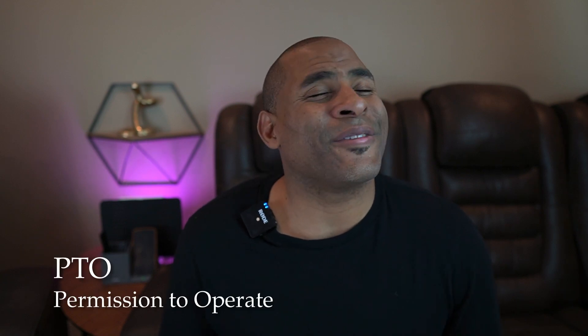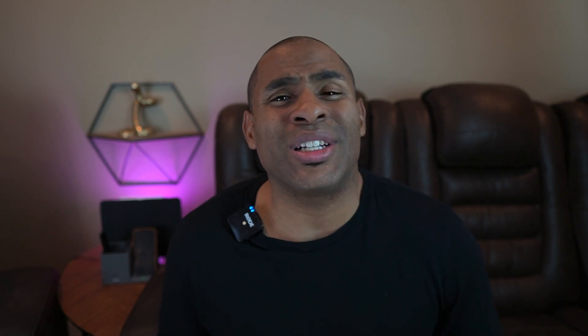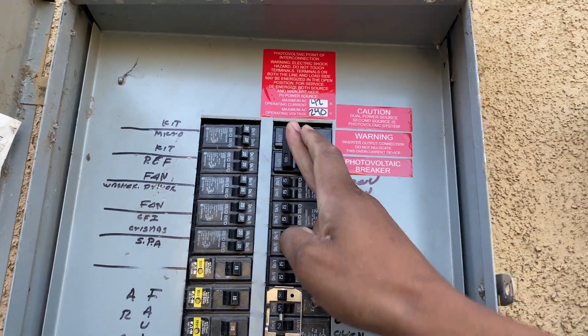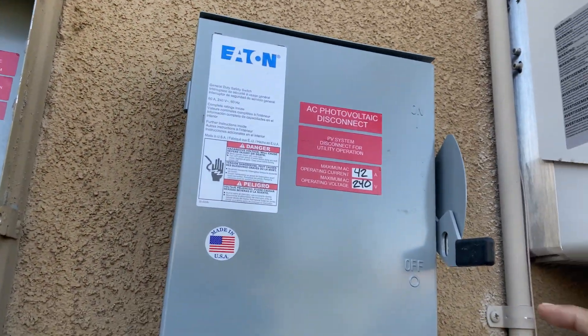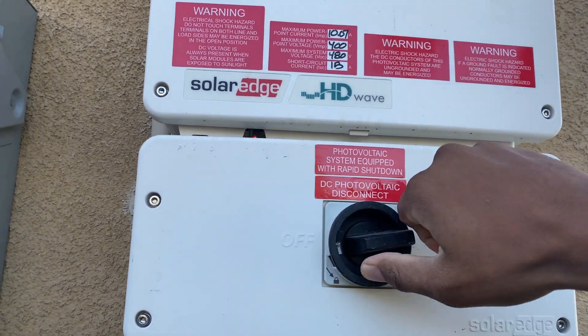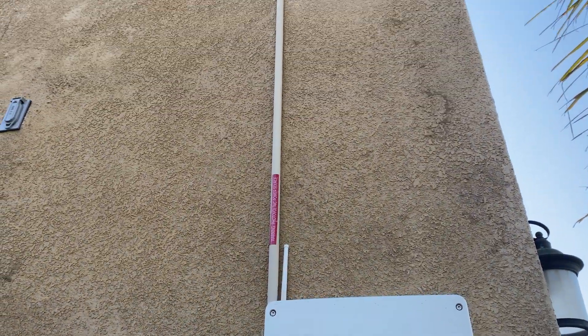Next we had to wait for the PTO — Permission to Operate — the day we could flip the switch. Before they left, they explained how to do it, so I was prepared. My PTO date was November 12th, so I went out, flipped the breaker, pulled down the switch, and hit my inverter.